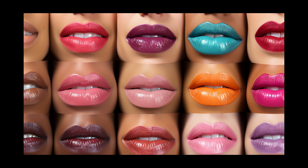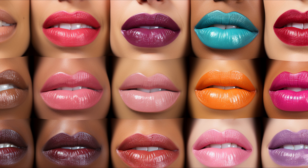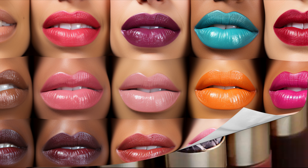For those who crave extra shine with moisture, gloss lipsticks are the way to go. They're transparent and usually favored by younger individuals. But if you're older and still want that glossy look, simply layer it over a matte or crème lipstick.